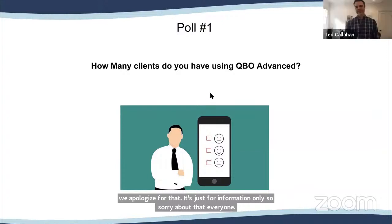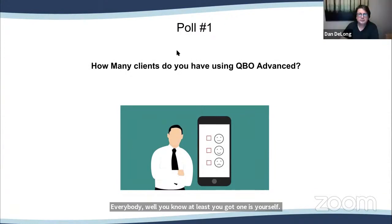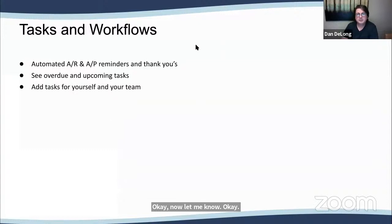That's definitely a poll designed by marketing, right? Well, at least you got one — it's yourself. Now we're going to talk a little with Ted first. I'm going to stop the sharing so that we can actually just kind of see each other.